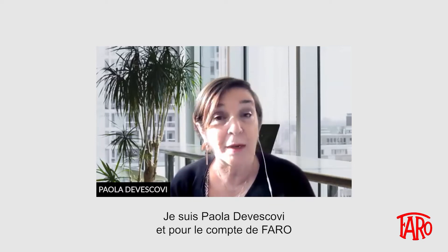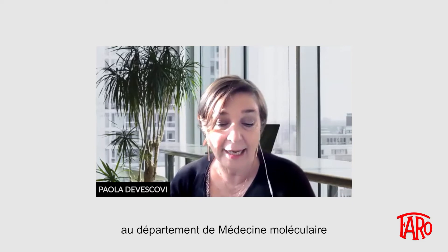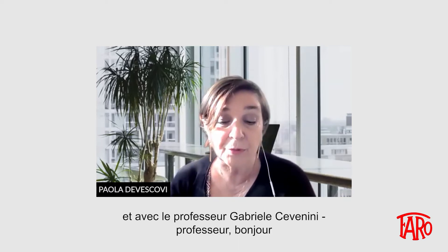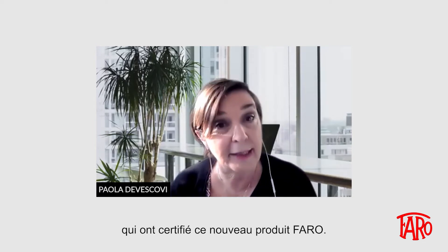I'm Paola De Vescovi and on behalf of Faro, I'm here today with Professor Gabriele Messina, Associate Professor of General and Applied Hygiene of the Molecular and Developmental Medicine Department of the University of Siena, and with Professor Gabriele Cevenini, Full Professor of Bioengineering of the Medical Biotechnologies Department of the University of Siena, who have certified this new Faro product.